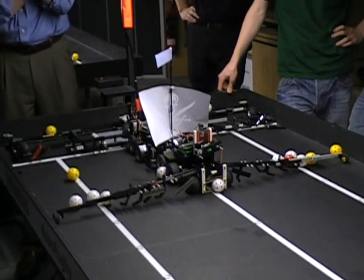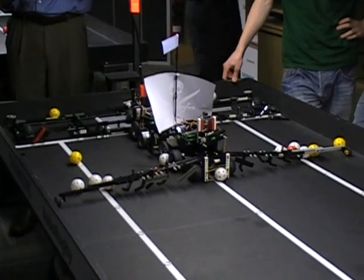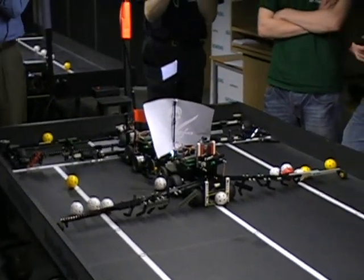It looks like it will be McLovin. We're in the final ten seconds. This crowd is getting tense. It looks like McLovin is going to claim the title. It's bludgeoned its way through the competition. It's got the title — McLovin is your champion of 2009!